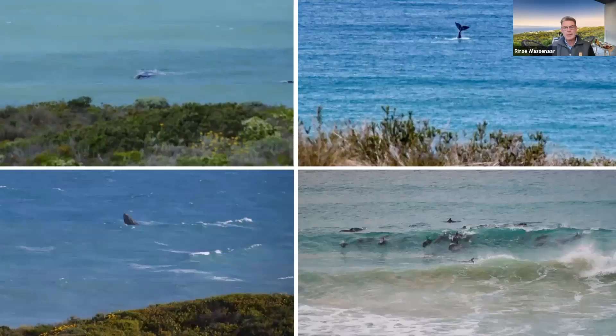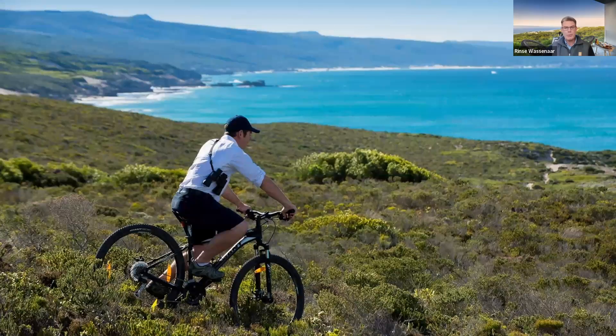One of the main draw cards for De Hoop Nature Reserve is whale watching, and it's land-based only. Because it is a marine protected area, there's no fishing, boating, diving, or surfing — it's pure nature, meaning the whales are really relaxed. During whale season, from early July until end of October, you can see up to 20 or 30 whales at any given time from your bedroom. You don't need binoculars. There are dolphins year-round, seals, the odd penguin, and sometimes turtles.